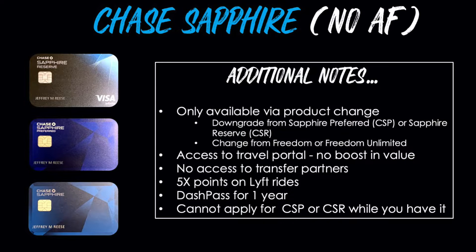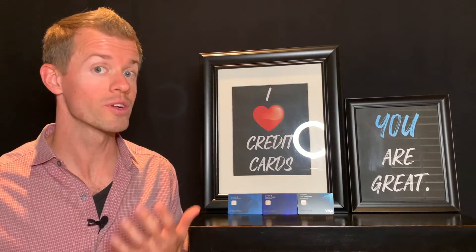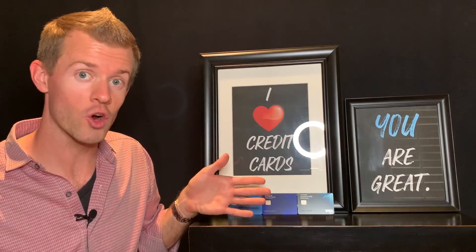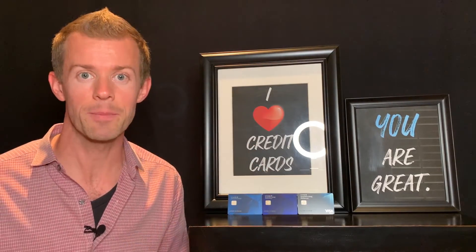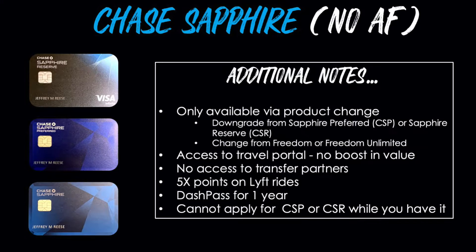You do get access to the travel portal on the rewards side, but there's no boost in value. With the Chase Sapphire Preferred you got a 25% boost, where points are worth 1.25 cents each when you redeem for travel. The Chase Sapphire Reserve gave you an extra 50% boost, making points worth 1.5 cents each. But with the no-fee Chase Sapphire card, points are a flat one cent rate. You also do not get access to transfer partners like Southwest, Hyatt, United, and others — those are only available if you have a Chase Ultimate Rewards card with an annual fee.